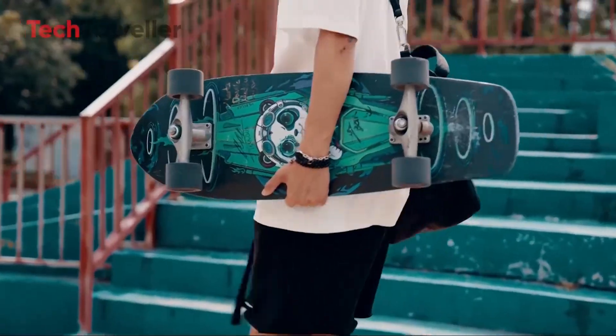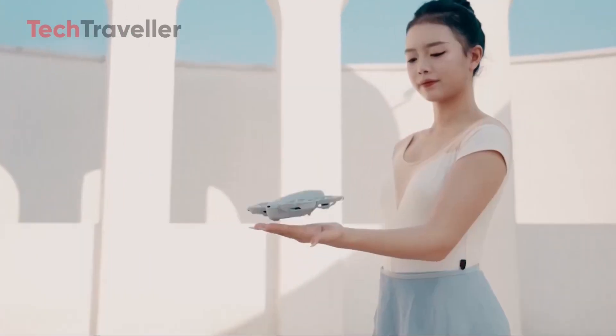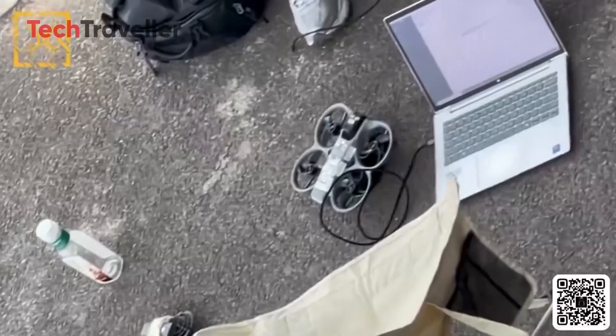Whether you're a casual drone flyer or just someone who loves new tech, this update is definitely worth your attention. Let's break down what we know — what's confirmed, what's rumored, and why the NEO 2 could quietly become DJI's next sleeper hit.